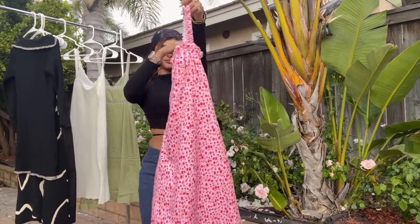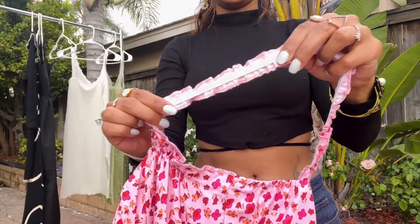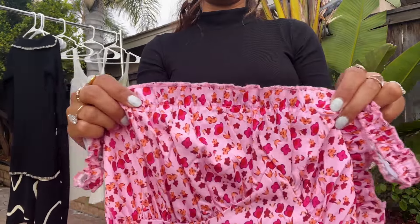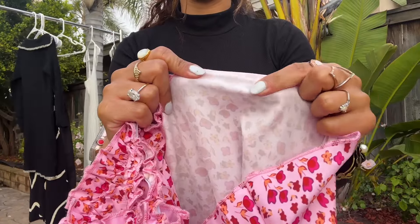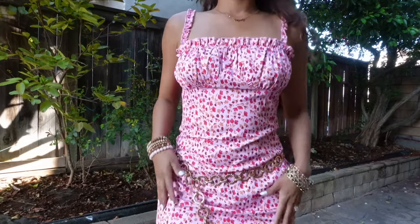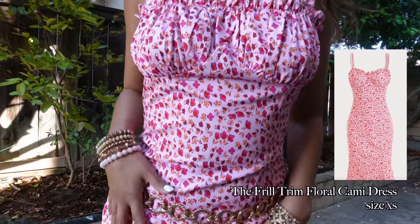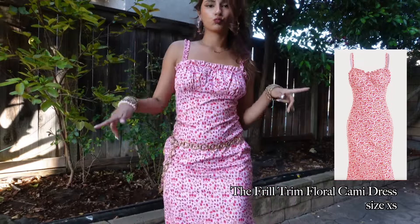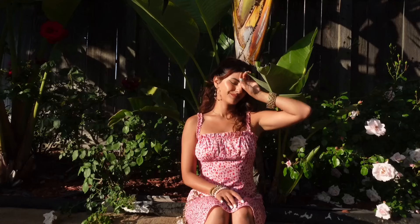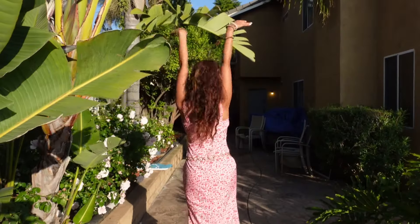I took a gamble on this pink cami dress because there were no model photos with it on. I couldn't help but go for it though because of the ruffle detailing. I feel like I've seen a cottagecore white version of this before, but never as a floral pink dress — she was different. And I'm happy I took a chance on her because she's cute. I also appreciate how true to size this dress is. It's very stretchy, so it's very comfortable to move in, dance in, groove in — all the vibes.